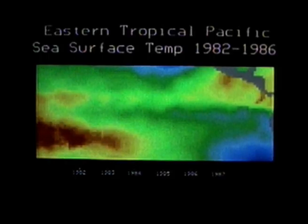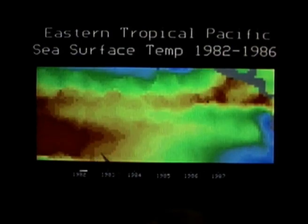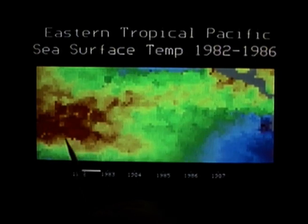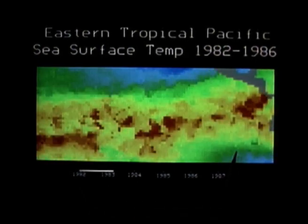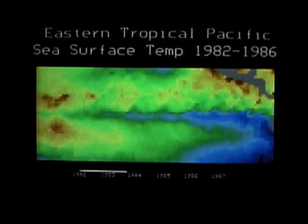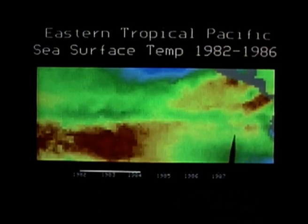On this map, the ocean temperature is color-coded red for warm, blue for cold, and Central America is on the right. The 1983 El Niño can be seen building up, then crossing the Pacific to the shores of South America. Then the normal pattern is resumed, with the upwelling of cold water carrying food for the fish which abound off Ecuador's coast.